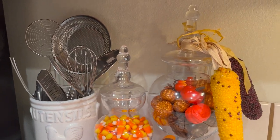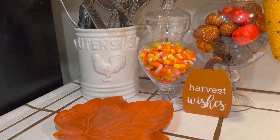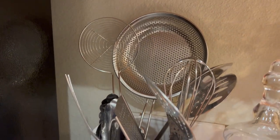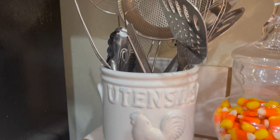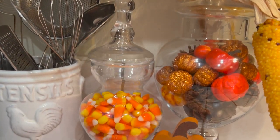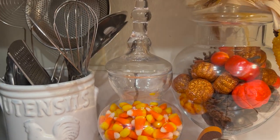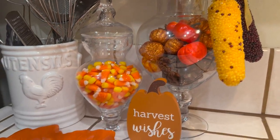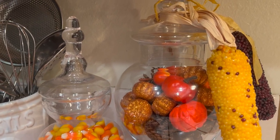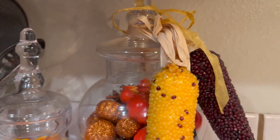Here is the final look! I think it turned out really cute. This corner is right next to my refrigerator. I've got the canister with all my big utensils, the apothecary jar filled with all this yummy candy corn. I love candy corn, and so does the family, so we're going to try our best not to eat it all — but you know how that is, it's going to get eaten up! I hope you guys like this look as well.